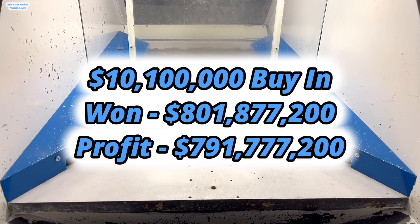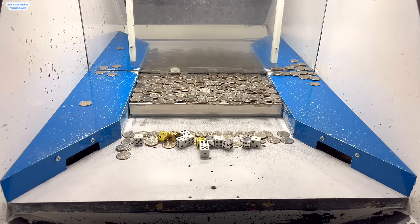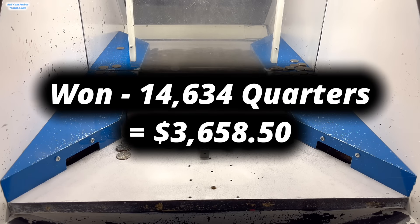Oh my gosh. That right there is a humongous, gigantic, life-changing jackpot win today — that is absolutely phenomenal. Hands down one of the best games I've played in the past couple of weeks. That is a marvelous win today. Surprisingly, we won zero ounces of gold today — this is like the second time this week that they've put gold dice in there without putting any gold bars in there. So just ignore the gold dice — they mean absolutely nothing today, unfortunately. However, we did end up winning around 2,439 quarters, and the silver dice totaled up to 6. So in total I ended up winning 14,634 quarters — dividing by 4, that means we got $3,658.50 in quarters.